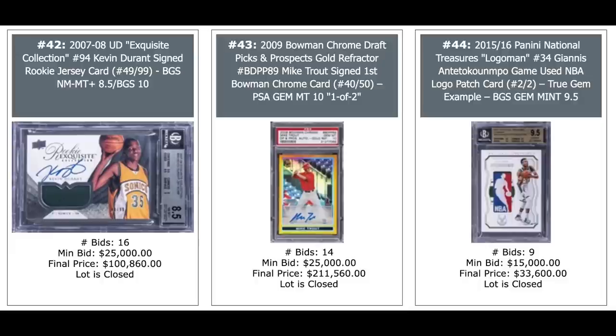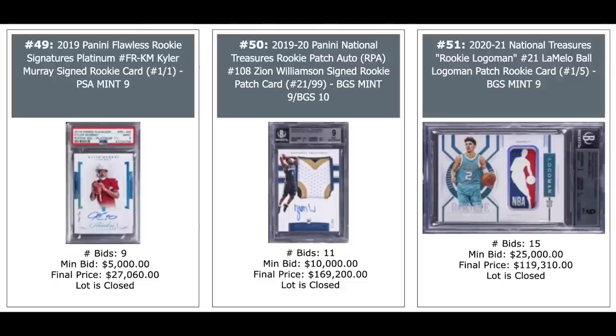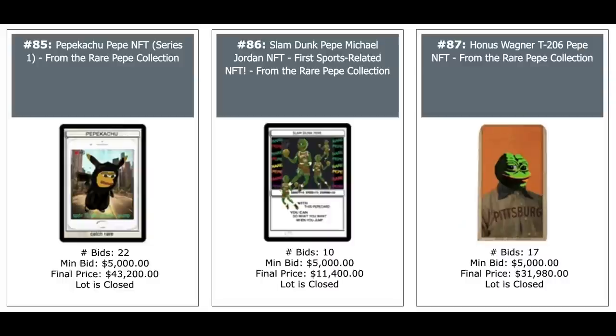Durant rookie Exquisite patch auto, $100,000. Trout gold refractor in the middle out of 50, $200,000 — that's a PSA Gem Mint 10, pop two. And on the right you have a Giannis Antetokounmpo National Treasures from 2015 — an NBA logo man serial numbered out of two, $33,000. Juan Soto red refractor first Bowman Chrome card out of five, $273,000 — just a PSA 7. The Ohtani in the middle is a one-of-one Superfractor, $62,000. Some big money NFTs here — three NFTs: $43,000, $11,000, and $32,000.